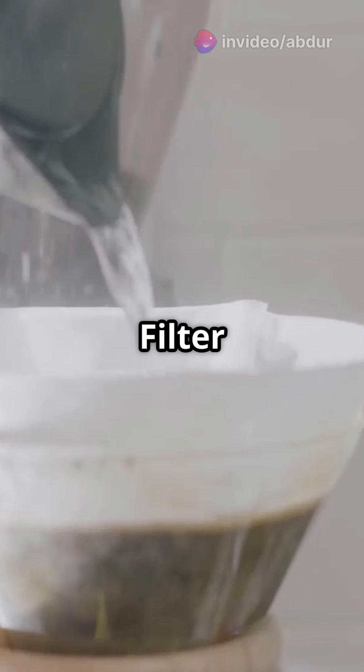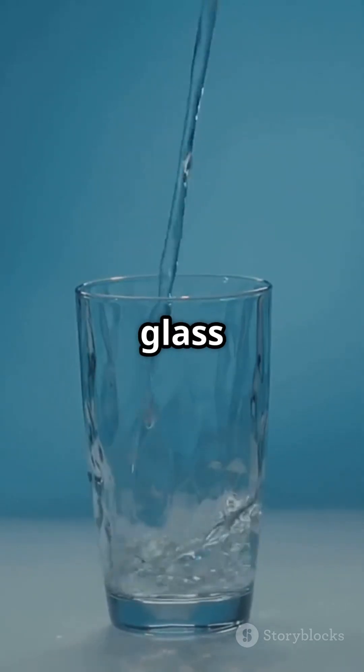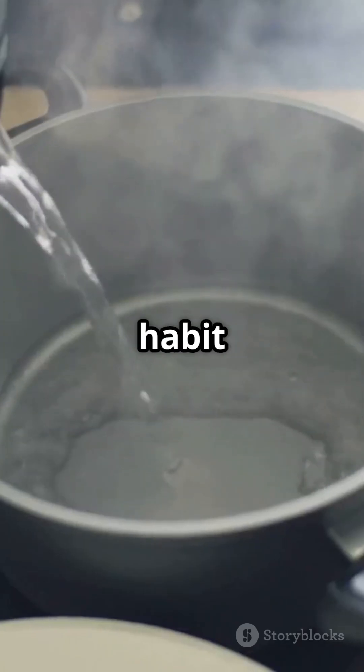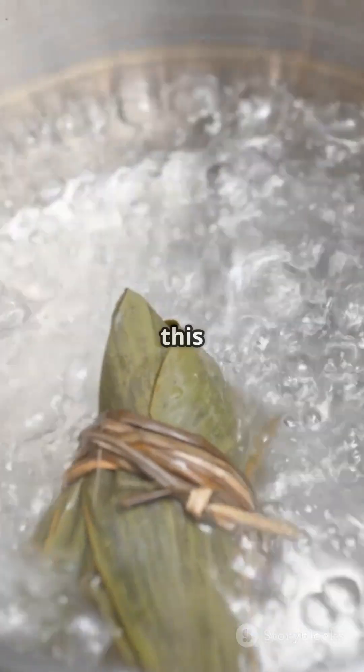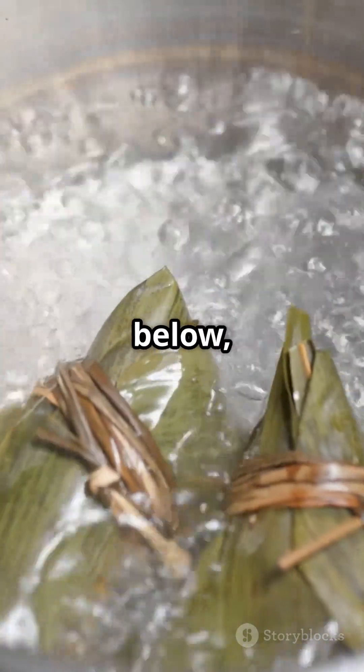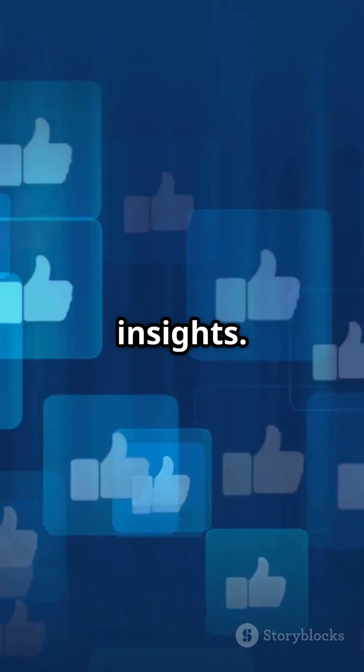So here's what you can do starting today: boil your tap water, filter it with the right tools, and reduce your risk of microplastic exposure one glass at a time. It's a simple habit with powerful benefits. Stay informed, stay healthy, share this message, leave your comments below, and don't forget to like, share, and subscribe to our channel for more science-backed insights.